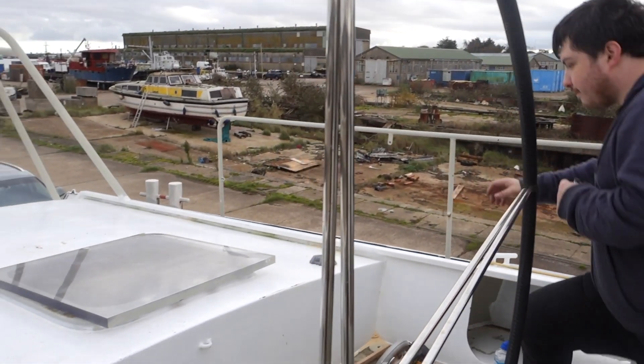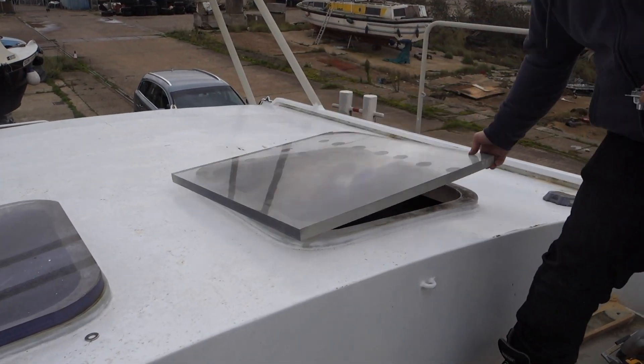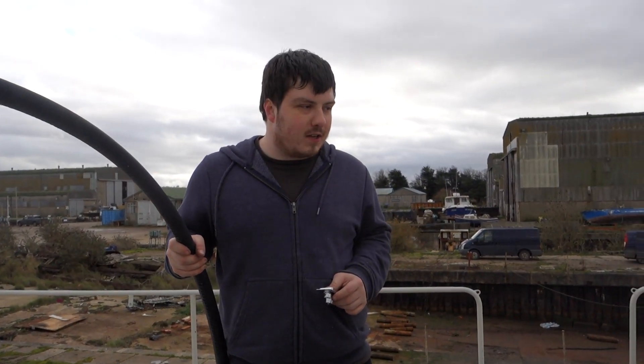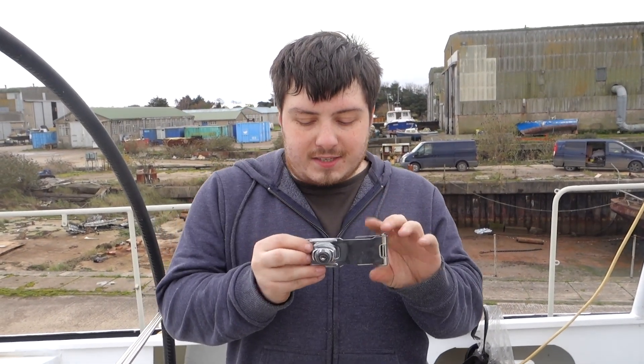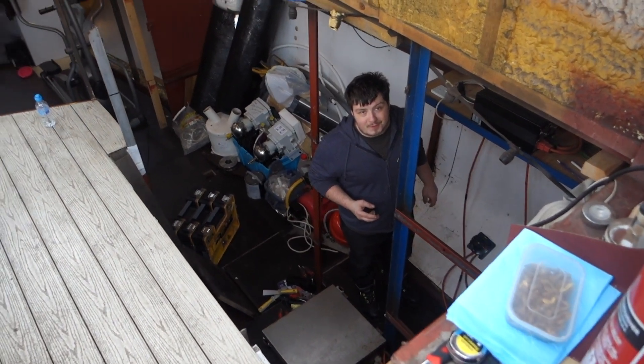So we're here today to seal up the boat. At the moment anyone can get inside — all the hatches just lift up, they're just placed on top like that, so we need to seal all these up. The doors can currently be opened, so we've got these locks we're going to be fitting. It's entirely temporary — nothing's pretty, nothing's quality. The doors themselves are not staying, they are entirely temporary, so we're going to fit these locks and make sure no one can get in.